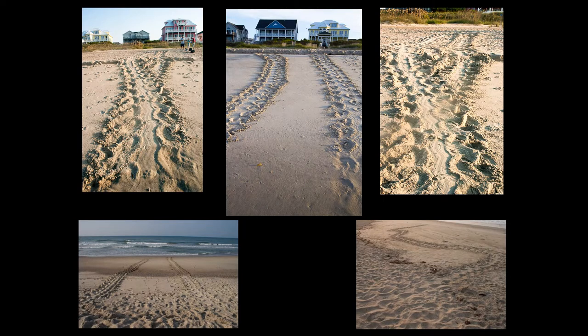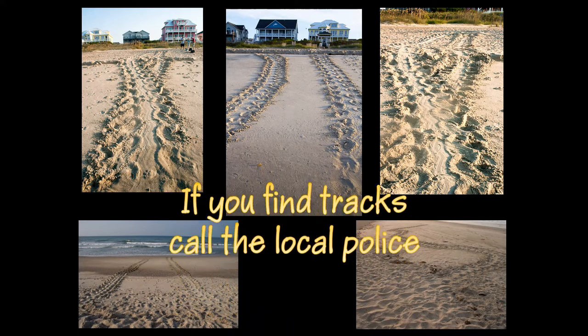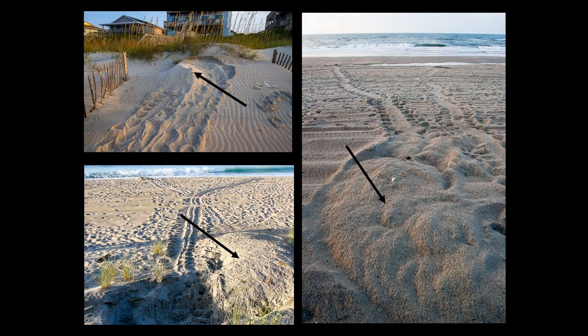If you walk the beach early in the morning, you might see tracks like these left by a mother sea turtle. Look carefully because some tracks are very hard to see. If the tracks you find end with a large pile of sand, it is a sign that the mother did make a nest.